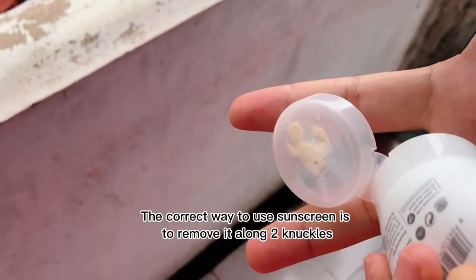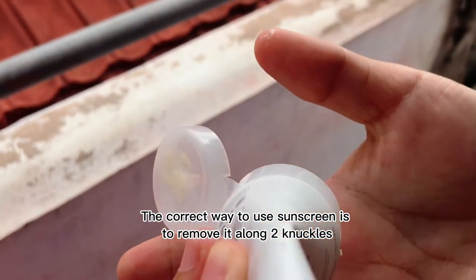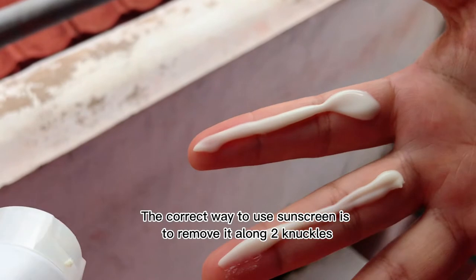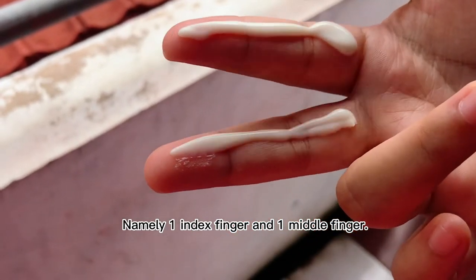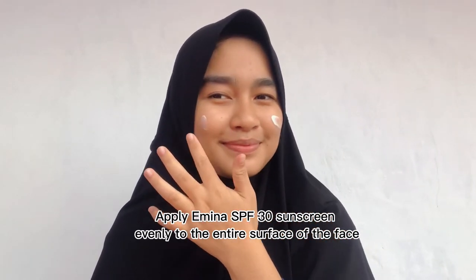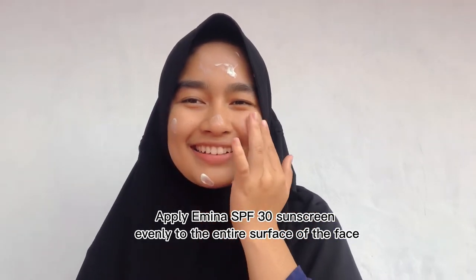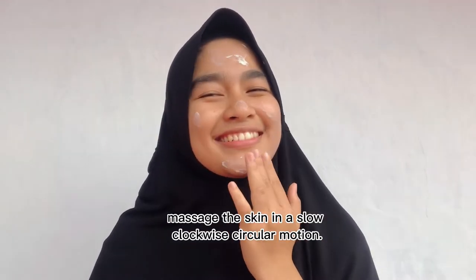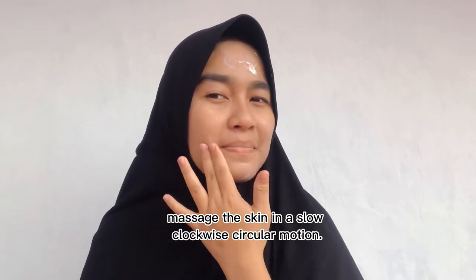The correct way to use sunscreen is to dispense two finger lengths — one in the center with the index finger and one with the middle finger. Apply Emina SPF 30 sunscreen evenly to the entire surface of the face, massaging the skin in a slow clockwise circular motion.